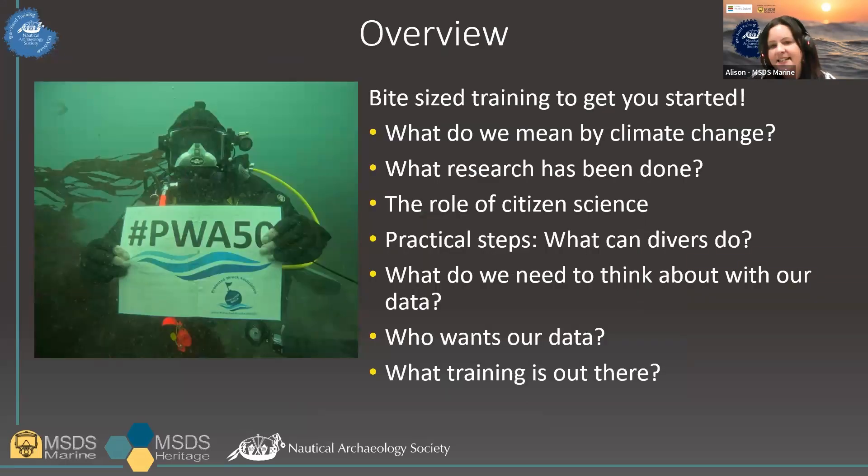This session is intended to be a bite-sized snippet of training aimed at giving you some useful tools and knowledge to start developing how you think about climate change in the course of your diving or other intertidal site investigations you might be involved with. Because it's bite-sized, there's not going to be time to go into every aspect of climate change, but hopefully I'll give you a few things to start to think about. Climate change is an increasing threat to the historic environment, and with this year marking the 50th anniversary of the Protection of Wrecks Act, it seems like a really great opportunity to help people start to think about climate change and its impact on underwater cultural heritage.